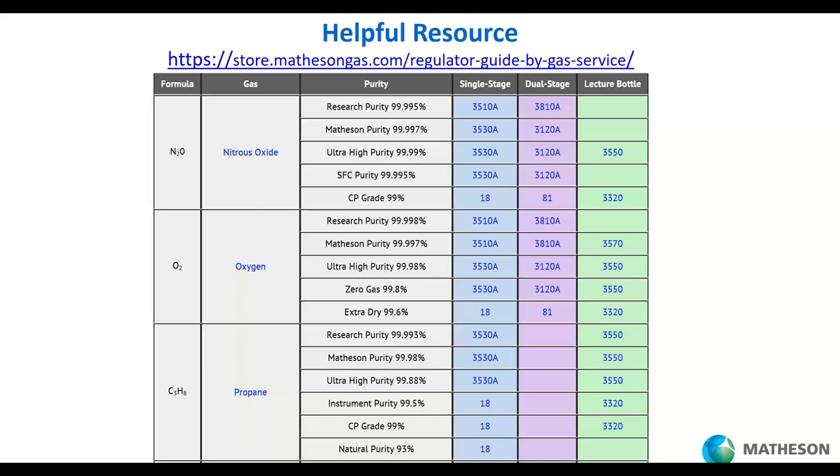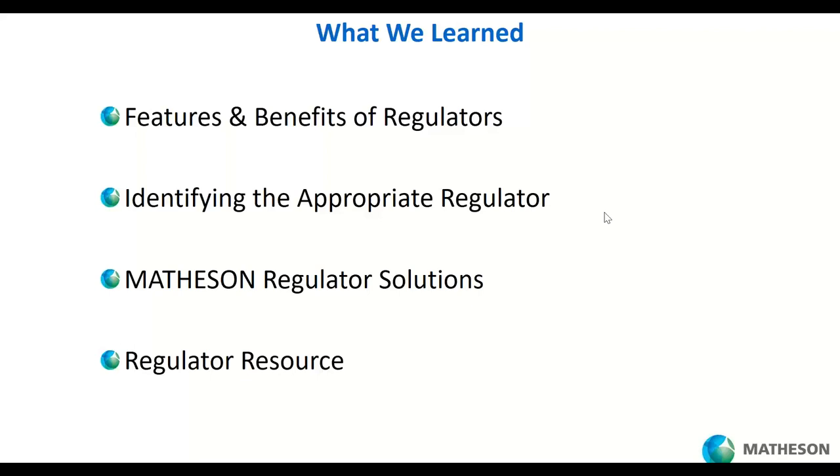We have a resource available to you at thestore.mathesongas.com. For whatever gas you're using, you identify the purity you need and it will tell you the regulator required to get that job done. You can see the specs and either get ours or use the information to find what you need elsewhere — we want to be helpful.